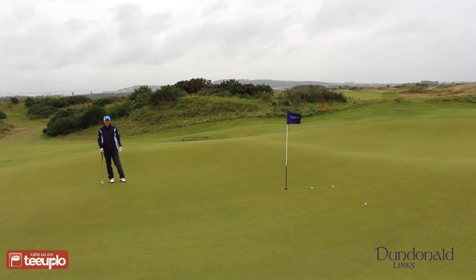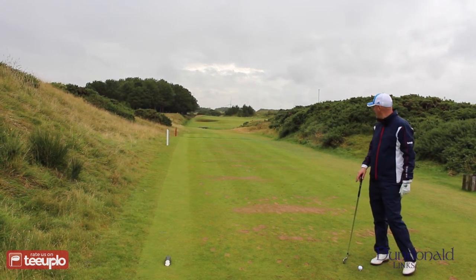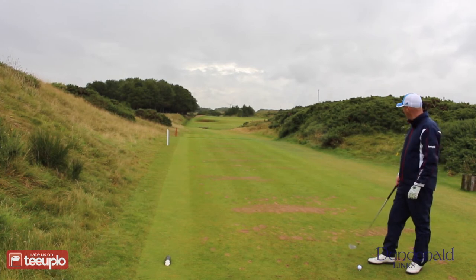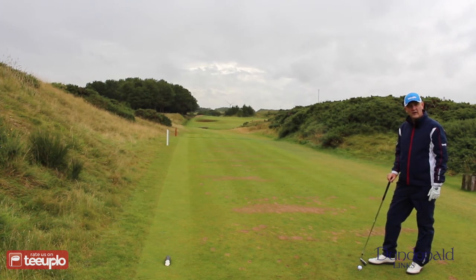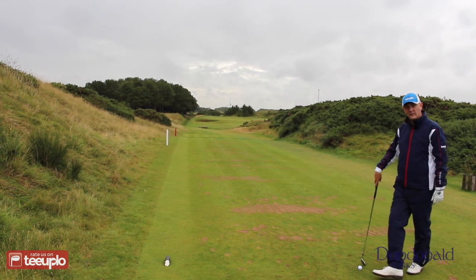On the sixth hole, a great little par three — interestingly it's stroke index 18, so in theory it should be the easiest hole on the golf course. I have a feeling that isn't going to be the case. There's a ravine down there with yellow markers, a big gaping bunker front left, and all the way parallel to the hole are red stakes indicating a water hazard. So considering it's stroke index 18, there's plenty of trouble waiting. It's playing 160 yards, we're going six iron into the wind.